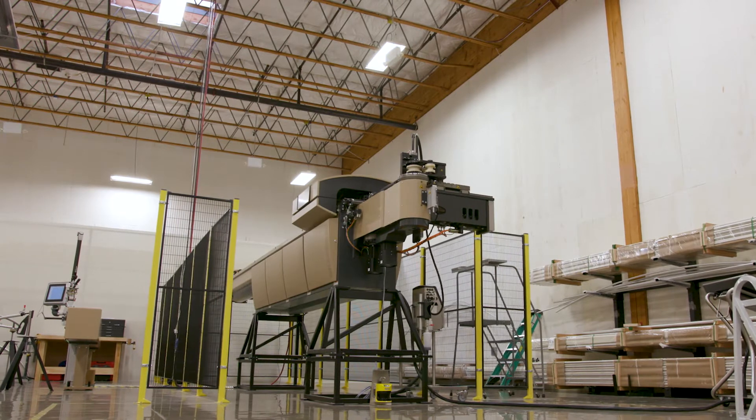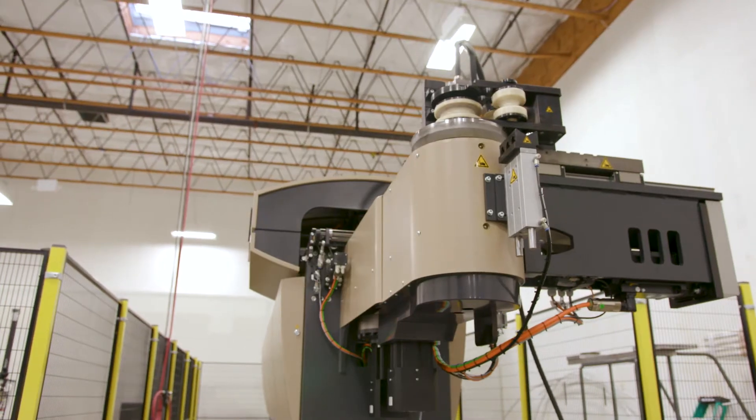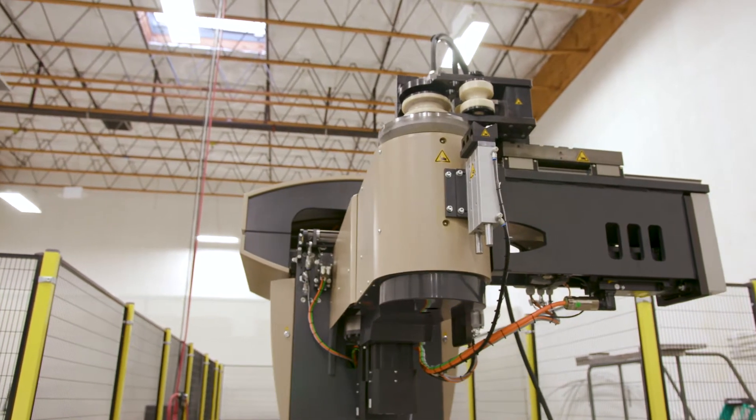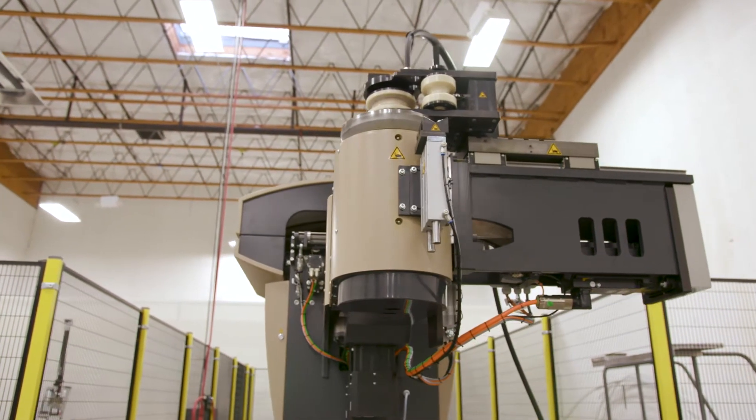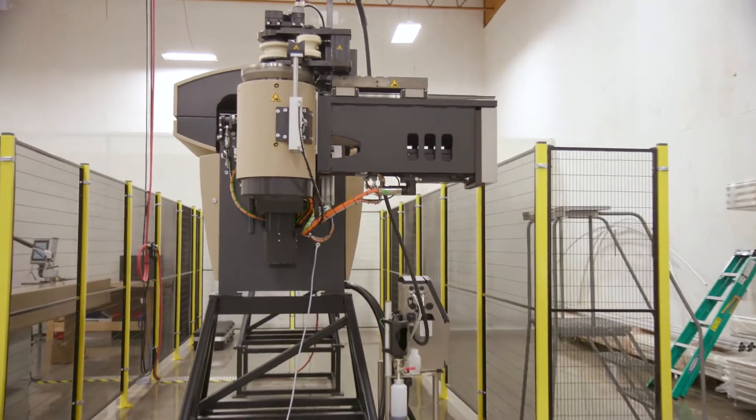The Bender is very unique, as there are only a handful of machines in the world. It has the ability to create a variety of shapes with pretty much any type of material. Its ability to create is only limited by a creator's inability to imagine.